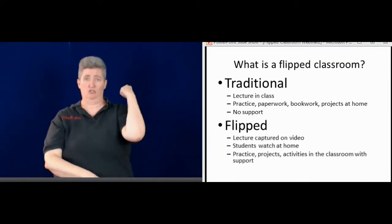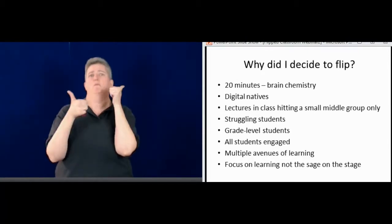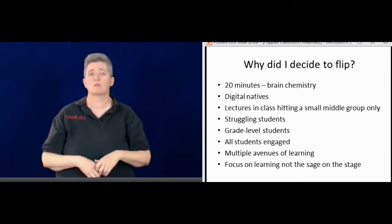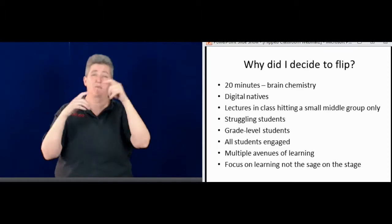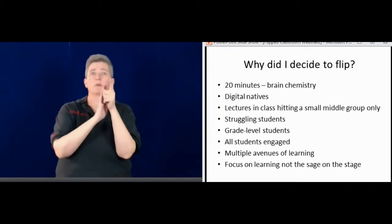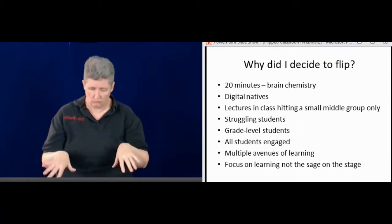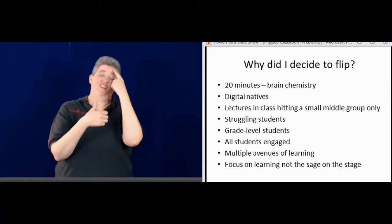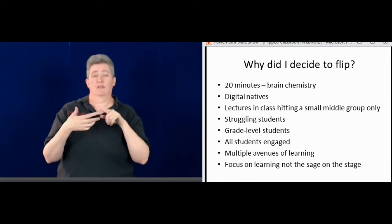I went to a technology workshop last summer, and I learned about the flipped classroom. I thought it would be a perfect application for deaf students, because we learned a lot about brain chemistry — that if you're watching a lecture after 20 minutes, your attention goes away and you're not focused. I think that's really important to try to help our students focus better.